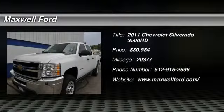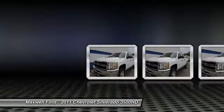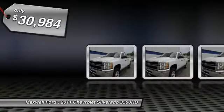The 2011 Silverado 3500 HD. Pros: everything. Cons: nothing. And is priced below $35,000. This vehicle has less than 25,000 miles.